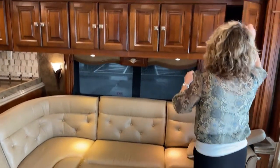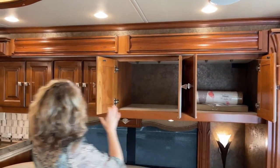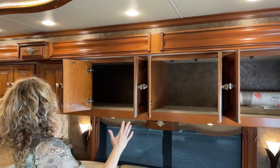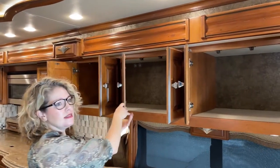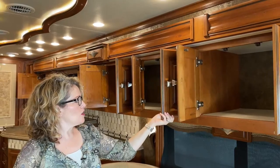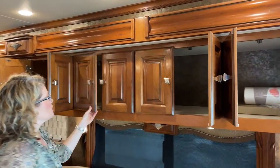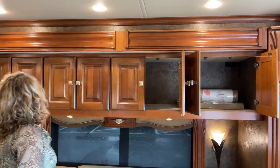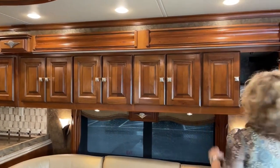There's lots of storage above. One thing Tiffin is really known for is their incredible cabinetry. This is a 2015 coach and not one of these cabinets is wobbly, squeaking, or scratched up — they're just really well built and close really solidly, so they won't fly open when you're going down the road.